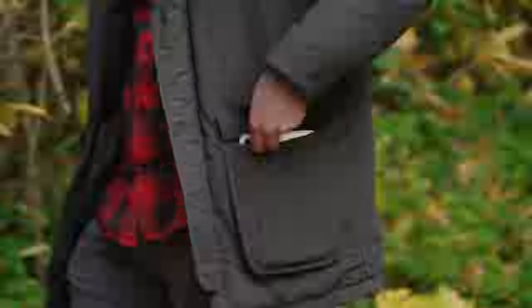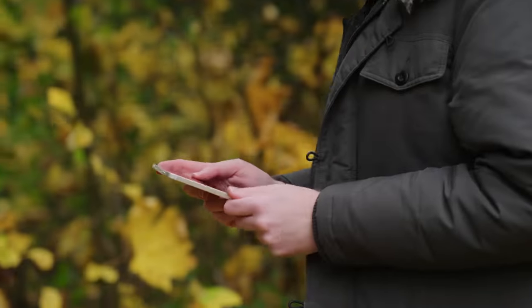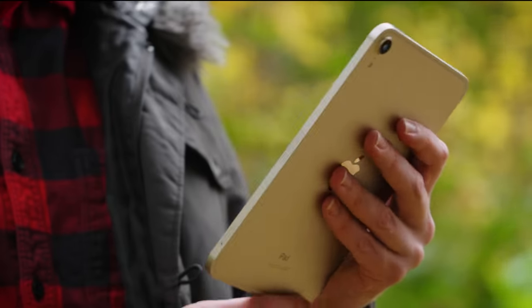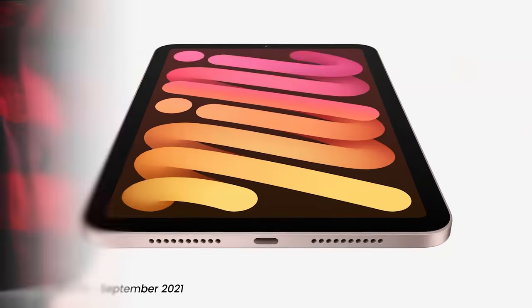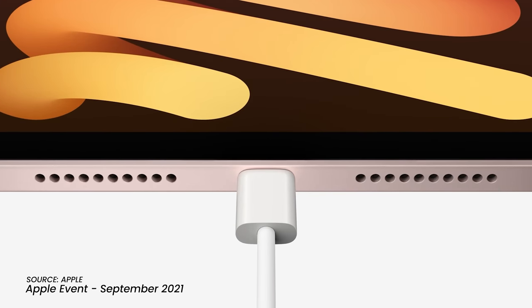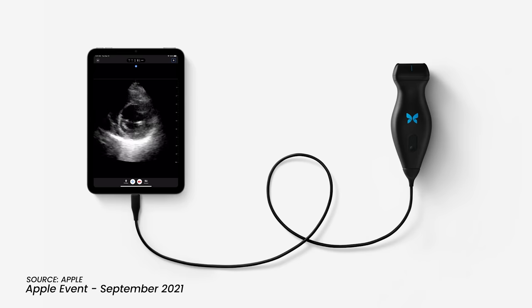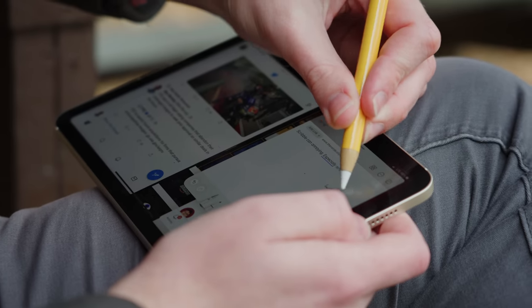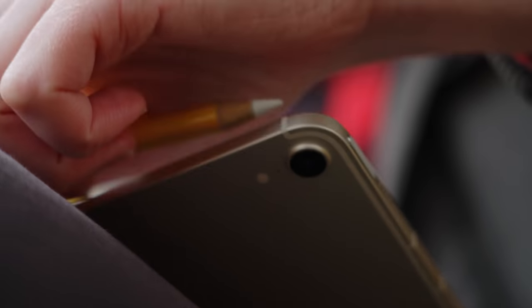Using this new iPad mini as a phone is a pretty compelling idea. It is a decidedly two-handed device, not unlike a Pro Max iPhone. But unlike the iPhone, you get a USB-C port for universal charging, video output, and more. And unlike the iPhone, you can use Apple's clever second-gen Pencil with its magnetic attachment and inductive charging.